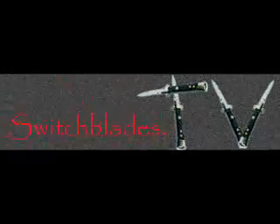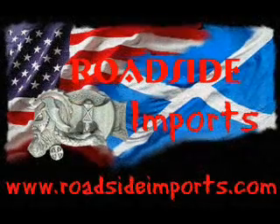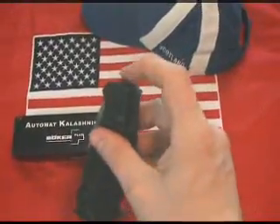Switchblades.tv presents, available at assistedknife.com. Roadsideimports.com presents the Boker Kalishnikov 101.